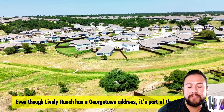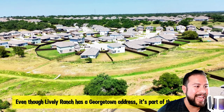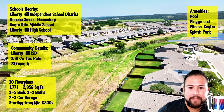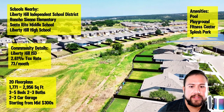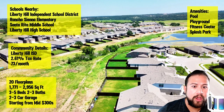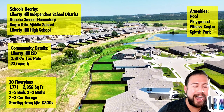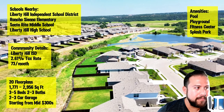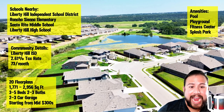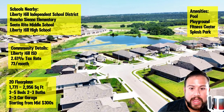That's a big part of why this community is selling — the location, the price per square foot. The tax rate is high at 2.61%, which is definitely not cheap. The surrounding areas are beautiful. This community is off Highway 29 if you're looking on the map.